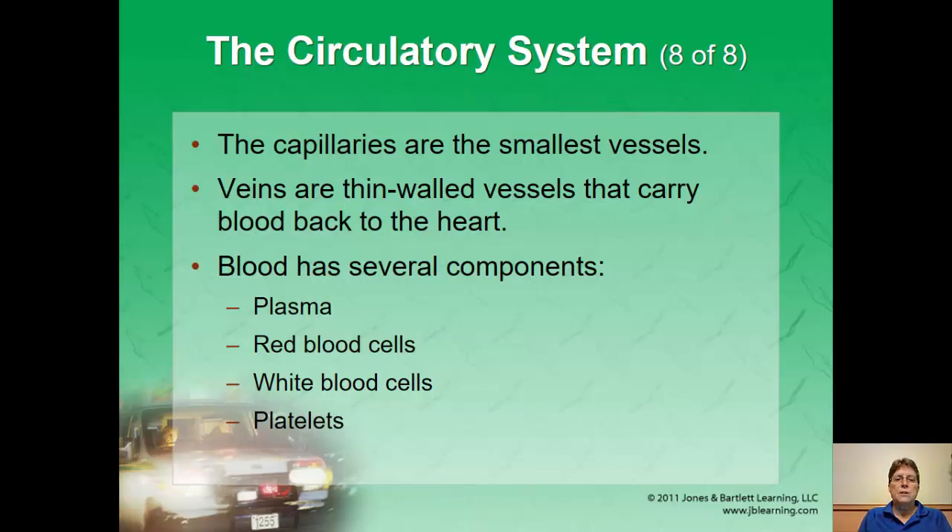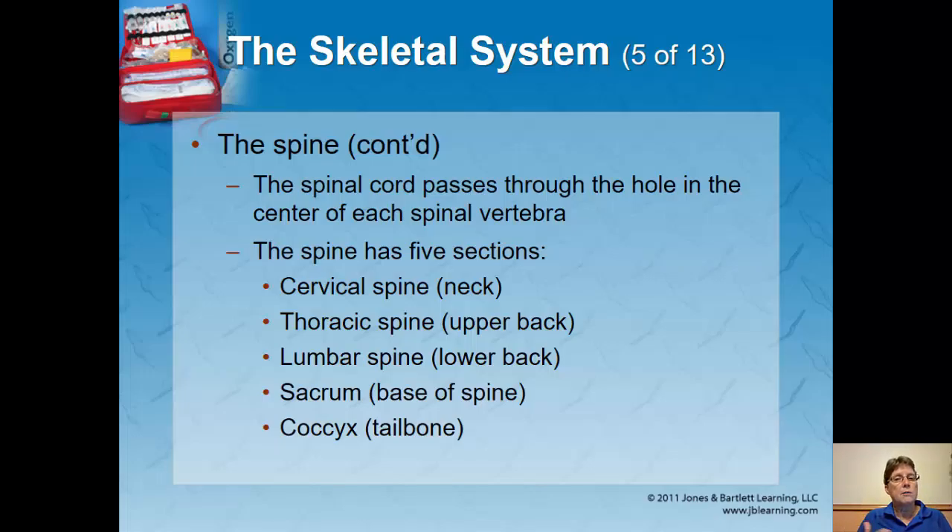Capillaries are your smallest vessels, and veins carry blood back to the heart. Blood has several components. Plasma is the fluid portion of blood and makes up the majority of the blood volume. Of all the cells, red blood cells account for about 97% of all blood cells, and their job is to carry oxygen as well as carbon dioxide. Red blood cells give blood its color — it's red.